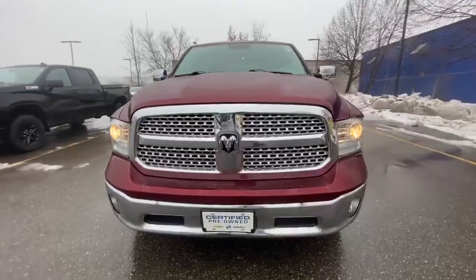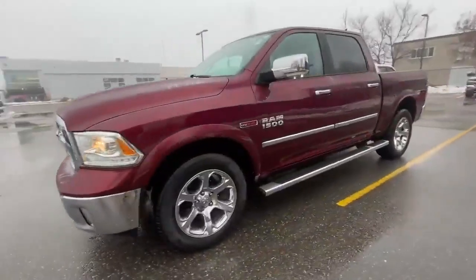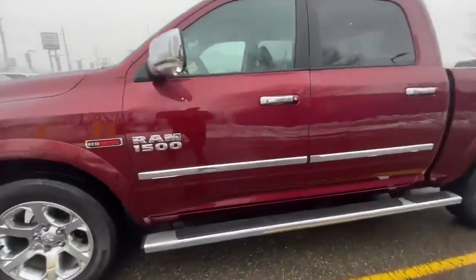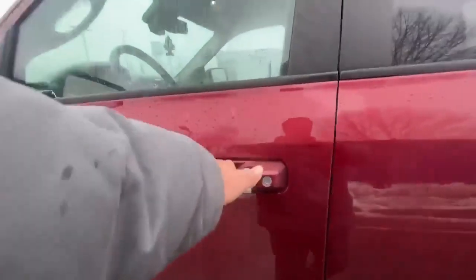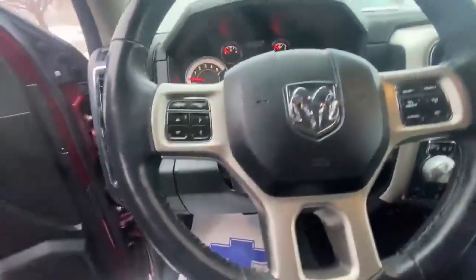Hey, this is G from the Finch Auto Group, and today we're taking a look at the 2018 RAM 1500 in the Laramie edition. The truck comes in a lovely red color, equipped with a 3-liter V6 EcoDiesel engine. It offers remote start, a heated steering wheel, leather interior, and so much more.